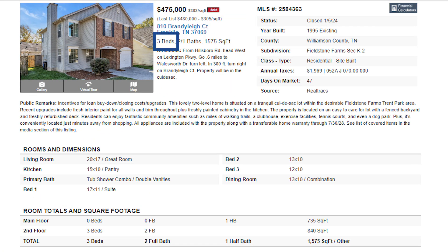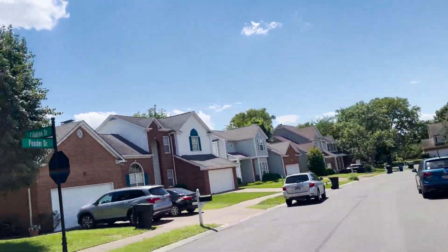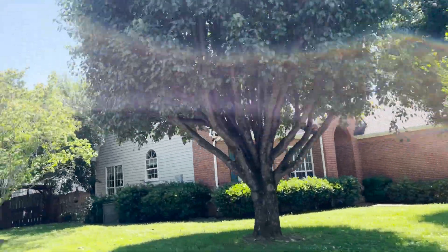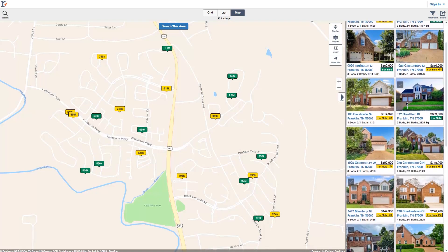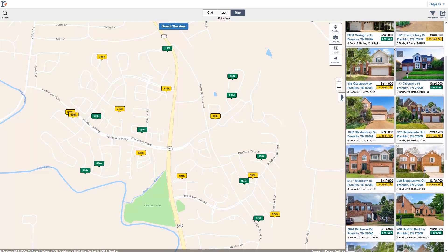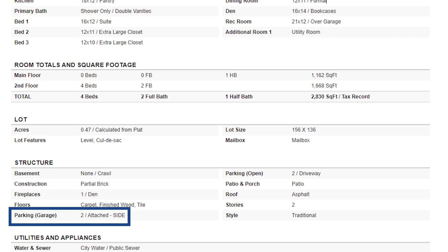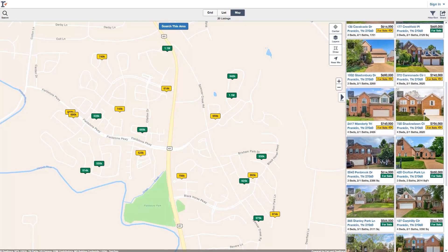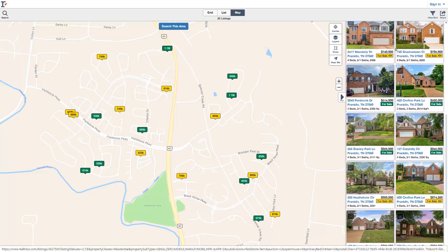You will find some townhomes — two to three bedrooms, about 1,500 square feet — and those prices are around $400,000. Most of them have one-car garages. So it is a great option to live in Franklin for $400,000 in a great location. The latest real estate market data shows eight homes for sale right now in Fieldstone Farms. The average price point is $867,000, and for that you get four bedrooms, three baths, and a two-car garage.